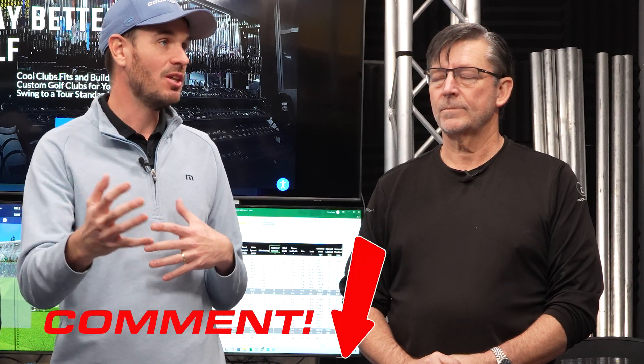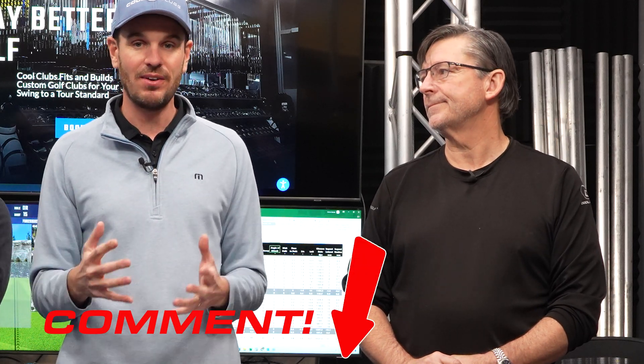Mark kind of leads the thought process behind the testing and how this gets into our software. This robot is the Cool Clubs Robot — it's for Worldwide Golf, it's for Cool Clubs, and it's for you guys. We want this to be really interactive. We want you to tell us about the numbers you want to see and the way that we show the data. We can always get better, so get in the comments and tell us all about it.